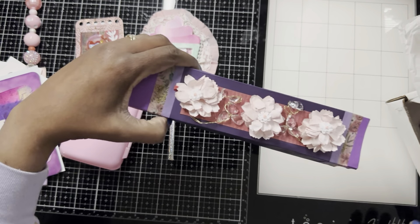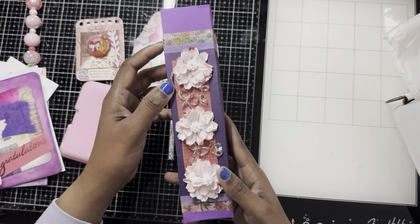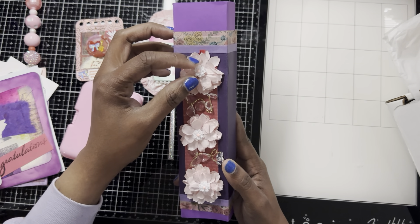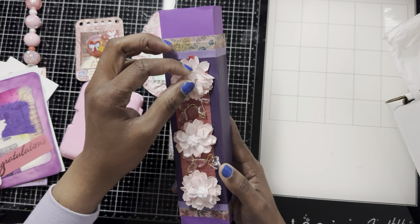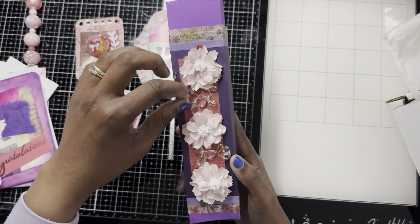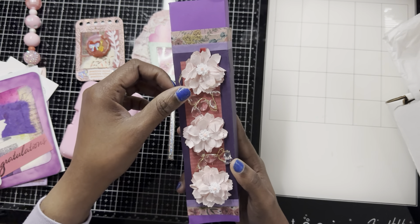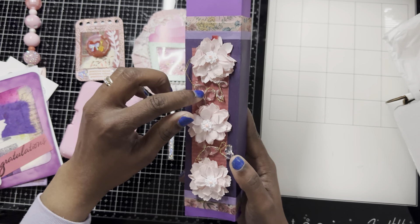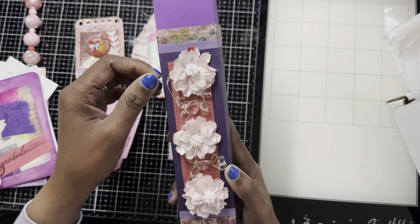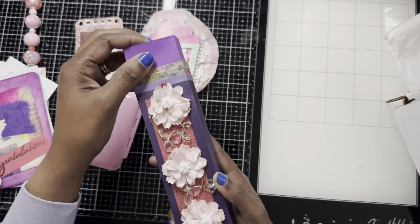And then here she has an embellishment box, and she made some flowers and put some flowers on top of the flowers. Are these acrylic flowers? That's cute. And then she had like some jewelry laced on wire. That's cute, I like how she did that.